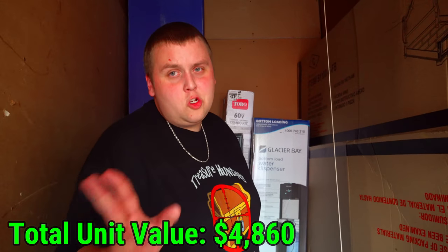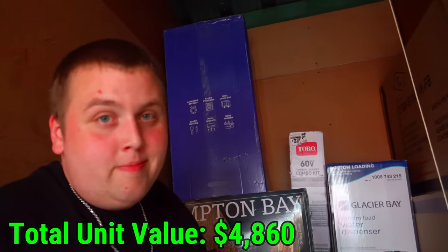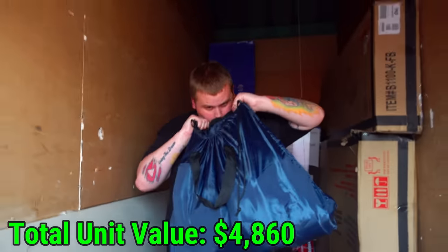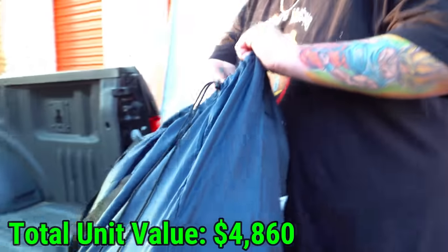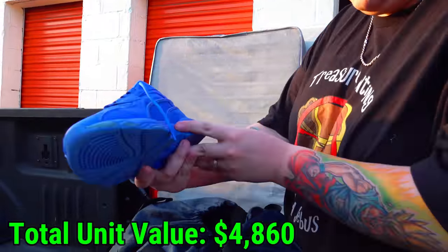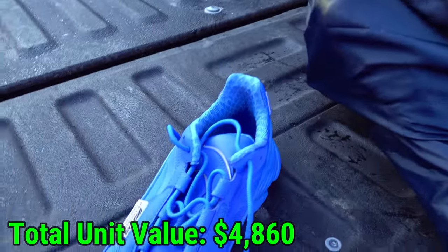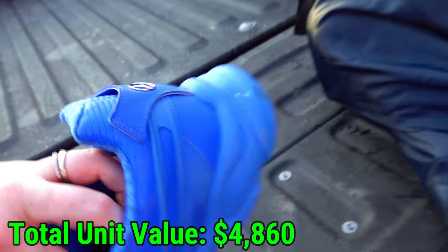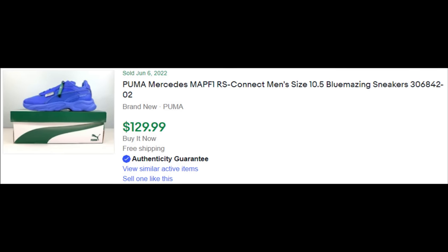Choice: big squishy bag of blankets or clothes, or the bag that looks like shoes? Going with the shoe bag. These are a Mercedes shoe — Patronus Formula One team Pumas with Mercedes on the back. I've never seen that in my life. Brand new. These shoes were selling for about $120, and ours are basically like new, so I'd guess around $80 for the pair.